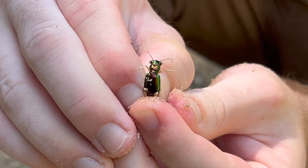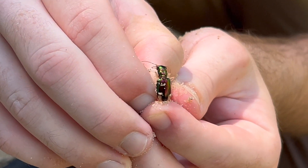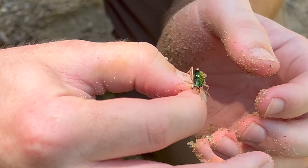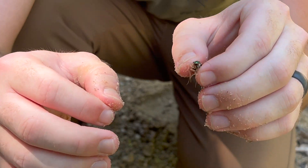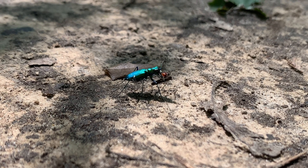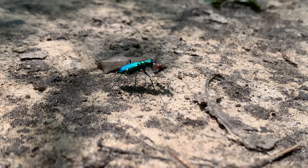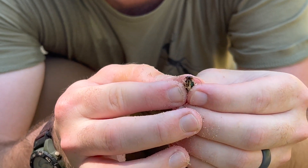You can see as I kind of tilt it, how that color changes. That is structural color. He's gonna bite me! Look at those jaws right there — see him pinching me? Ouch! That's not very sweet. These are tiger beetles, that means they are predatory. They are feeding on a variety of smaller insects that find themselves so unlucky to be caught in the maw of these carabids, these ground beetles. Look at those serrated jaws — those are just perfect for lacerating prey.